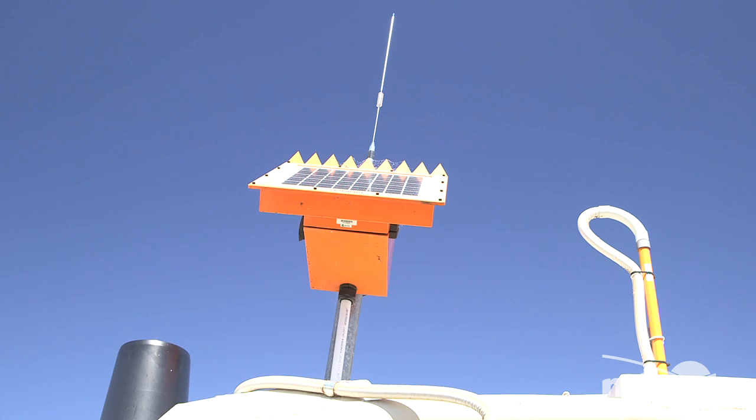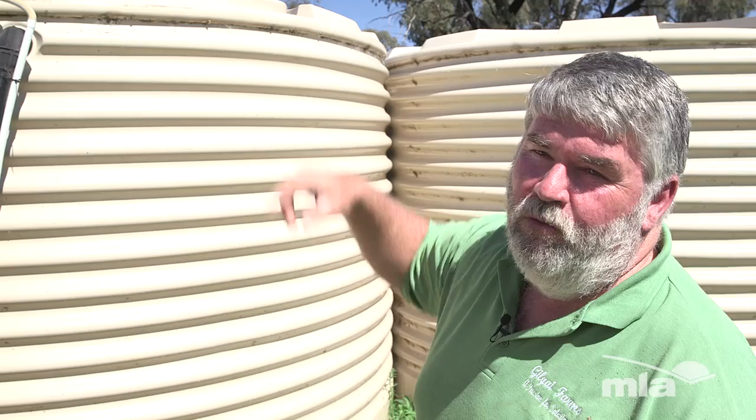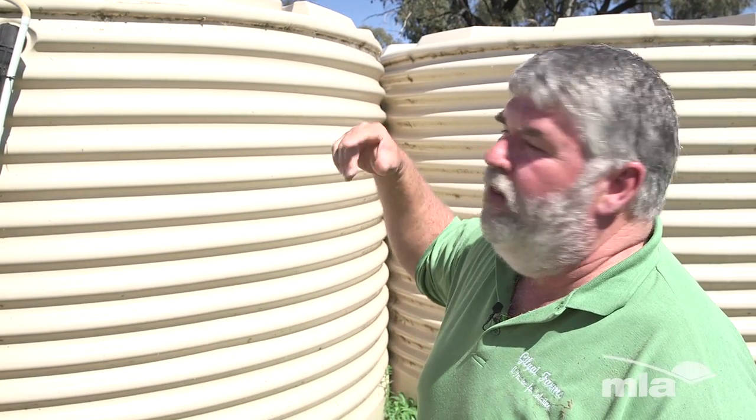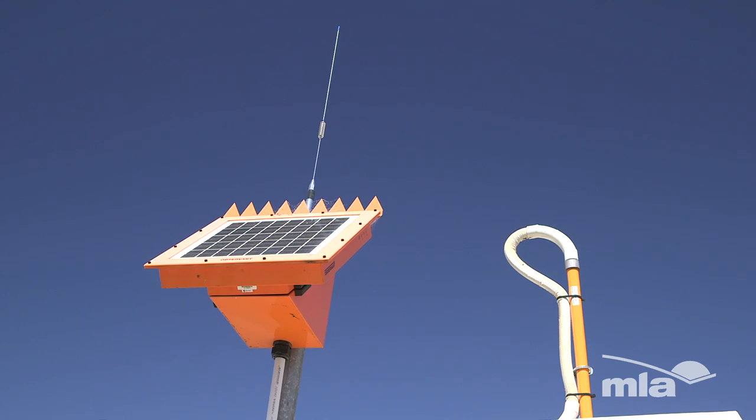You can see the aerial on there — that beams back to a tower. There's a modem within that system too, and that transmits the data collected on UHF back into the 3G system. We're just dialling into the mainframe system in Melbourne and picking up the information from our system.